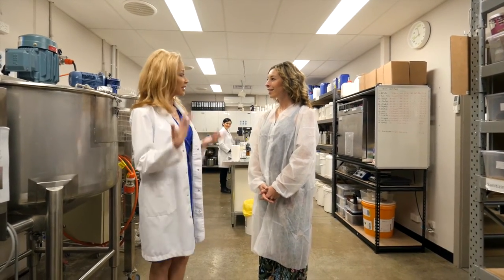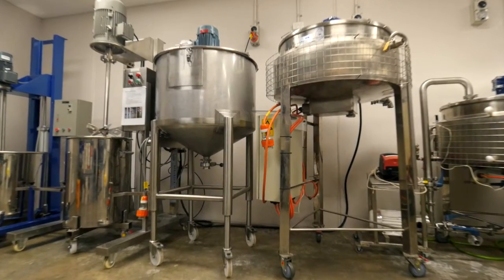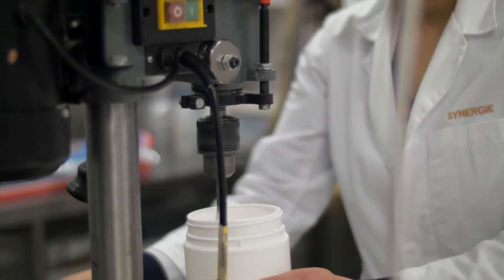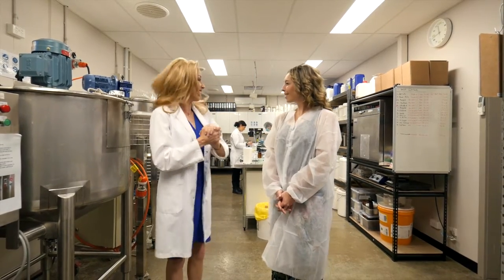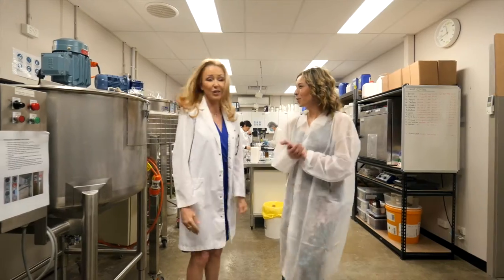This is where everything happens from the inception of the products — the small-scale samples that we try, put in our incubator and test, to large-scale production with our emulsifiers and our serum mixers, and then it goes into fulfillment. I feel like a real scientist now. Well, this is where it happens. Shall we go check out the rest? Absolutely, let's do it.